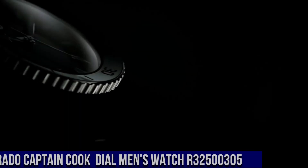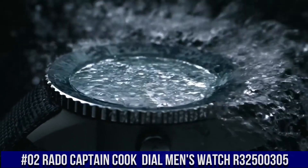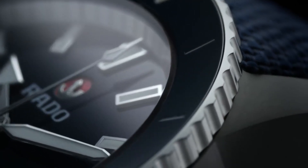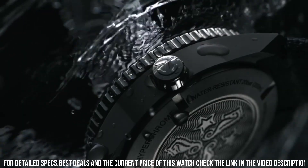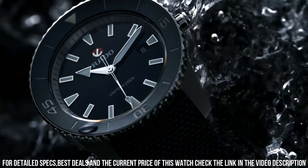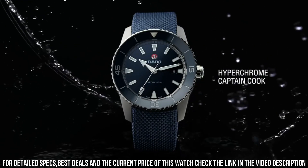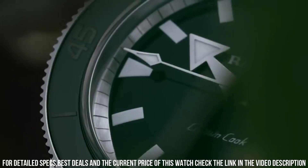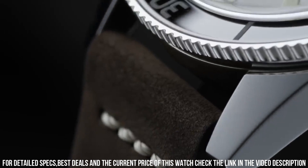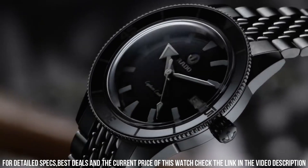Number 2: Rado Captain Cook Automatic Dark Brown Dial Men's Watch R32500305. The build quality and finish of this watch is fantastic. Dark brown dial enhanced by luminous silver-tone hands. Silver-tone stainless steel case with a brown leather band. Automatic movement. Water resistance: 100m / 330ft. Unidirectional rotating bezel. Scratch resistant sapphire crystal. Solid case back. Tang clasp. Case size: 37.3mm x 11.1mm. Band: 19mm.